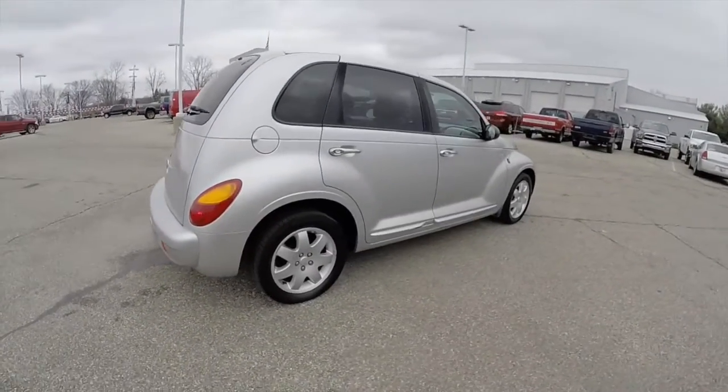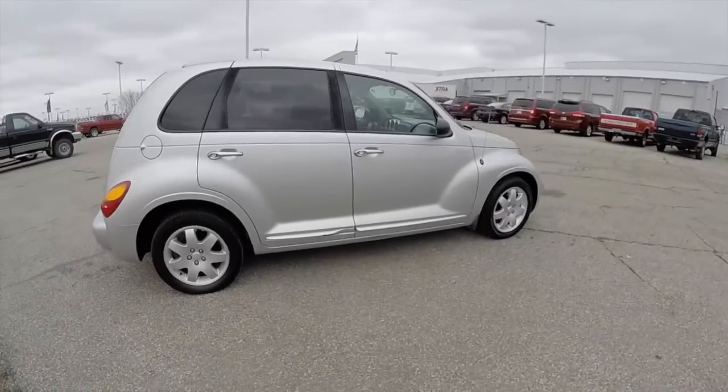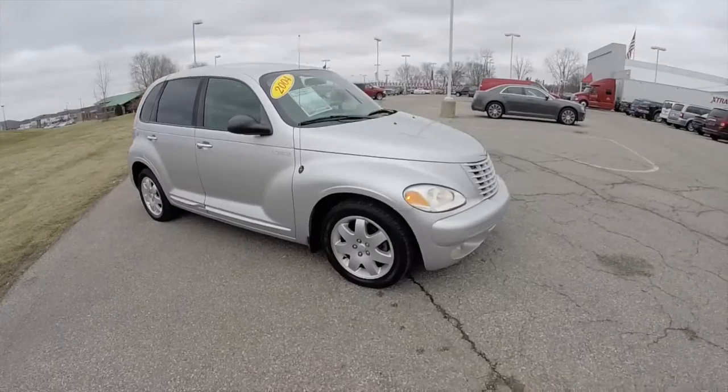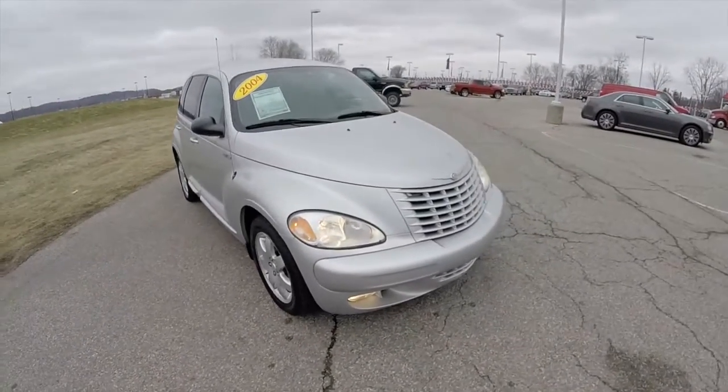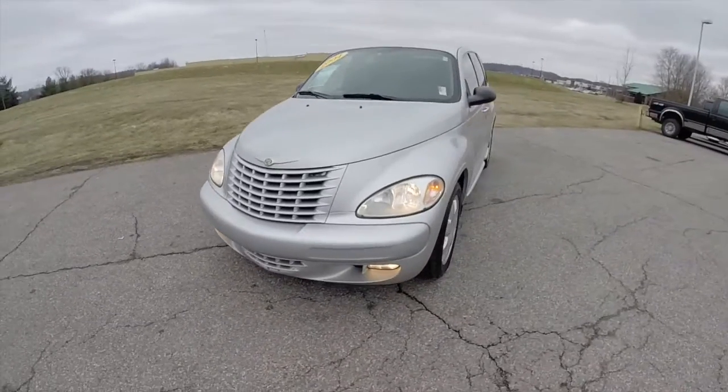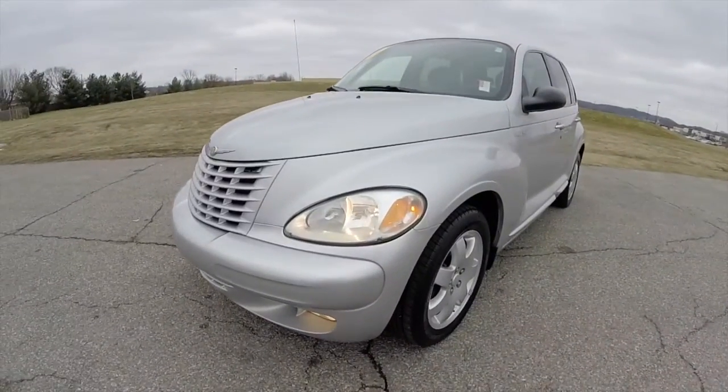This does conclude our quick walk-around look at this 2004 Chrysler PT Cruiser Touring Edition. If you have any questions or would like to see this vehicle, please contact our showroom. One of our friendly sales staff will be happy to answer any questions you may have. And as always, thanks for watching.